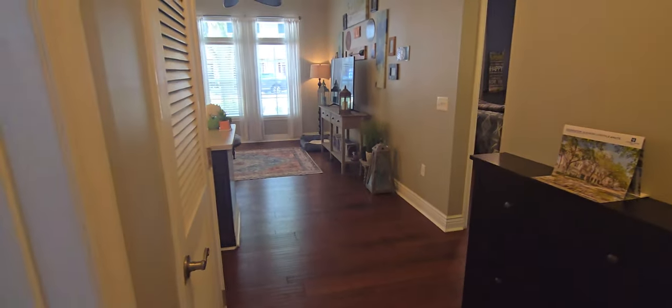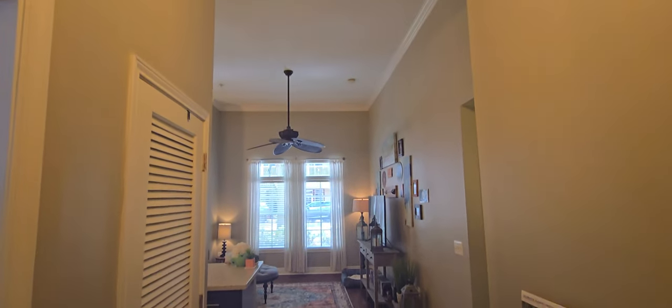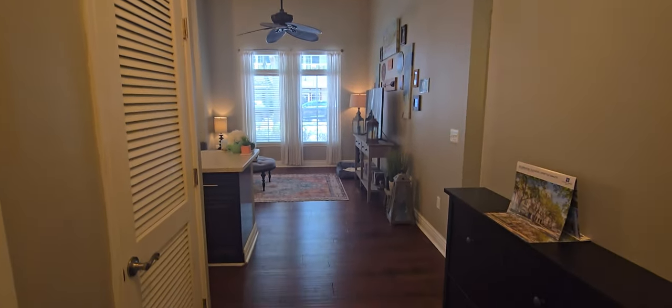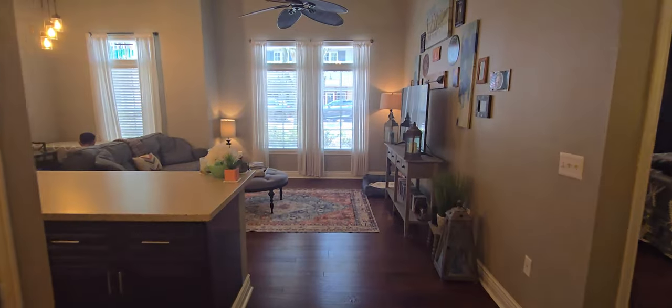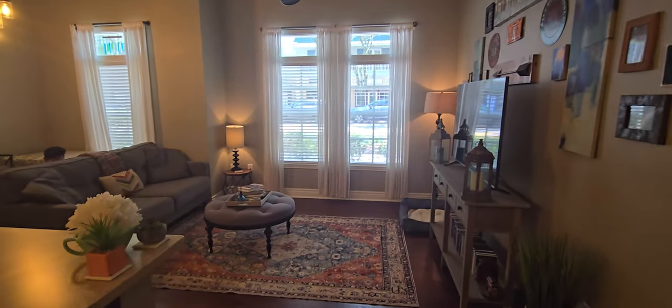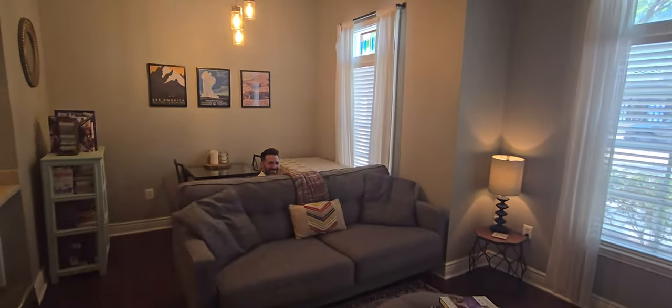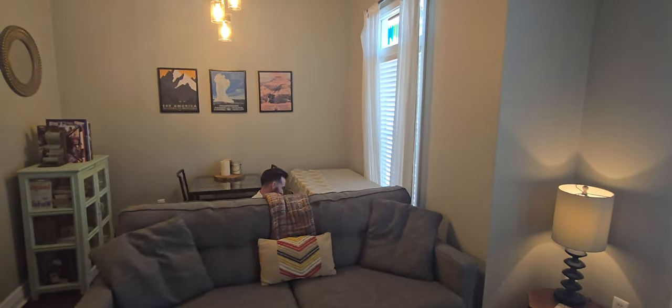These are the 12-foot ceilings we mentioned. That's the list agent hiding — he's playing with the dog.